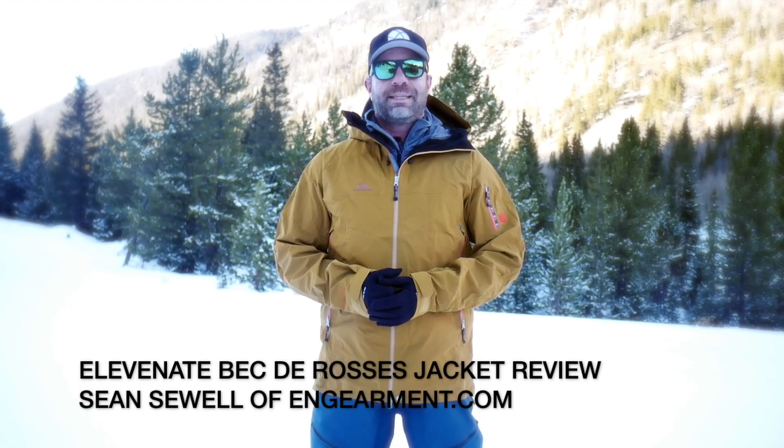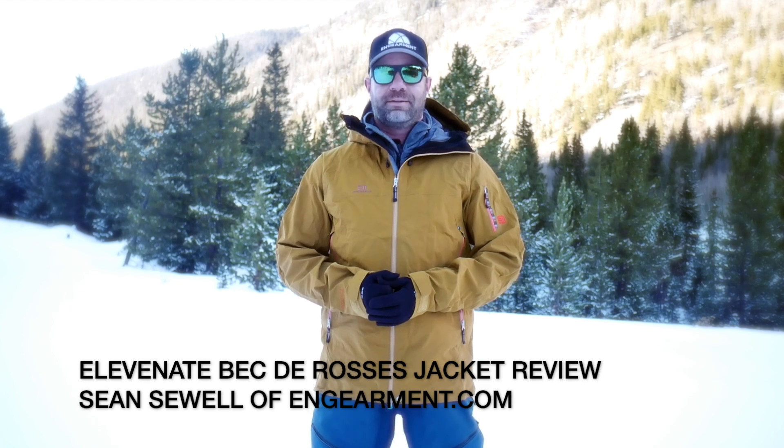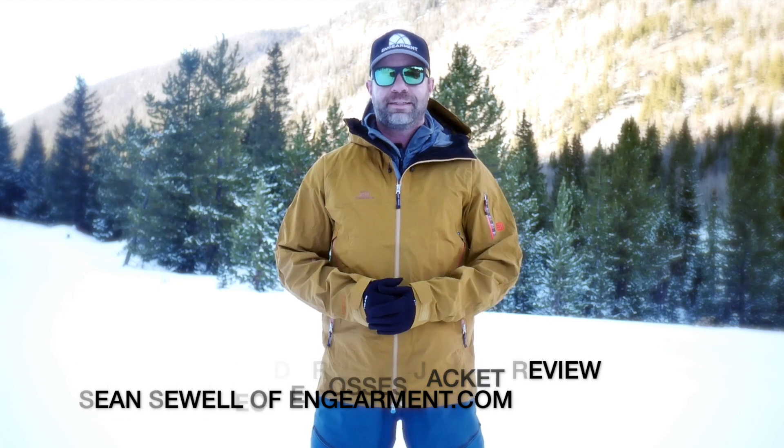Hey team, Sean Seulff from Gimmit.com here. This is the 11.8 Bektorosis jacket. Bektorosis is a Swiss area where they hold extreme ski and snowboard championships, hence this is an extreme jacket and the price reflects it. This is $820 for this Gore-Tex ProShell badass jacket.